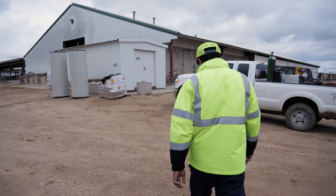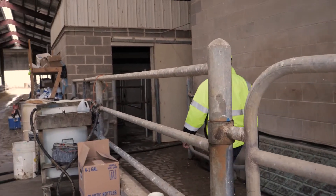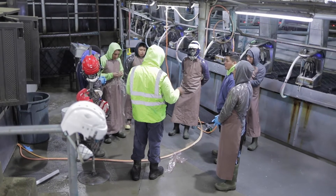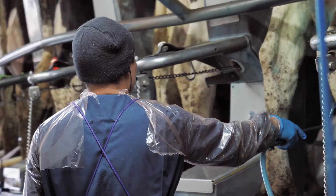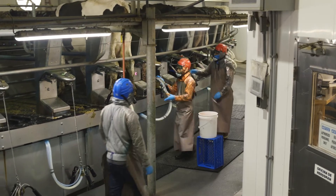Probably the biggest benefit that we've had is labor efficiency — using the trained personnel we have here in the right places, rather than having them spend their time sorting cows, trying to find cows, and looking for cows. Allocating that labor in places where they can be most effective and efficient. When you have a manual sort gate with a person on that, it's not really efficient, and there's also opportunity for risk of injury.